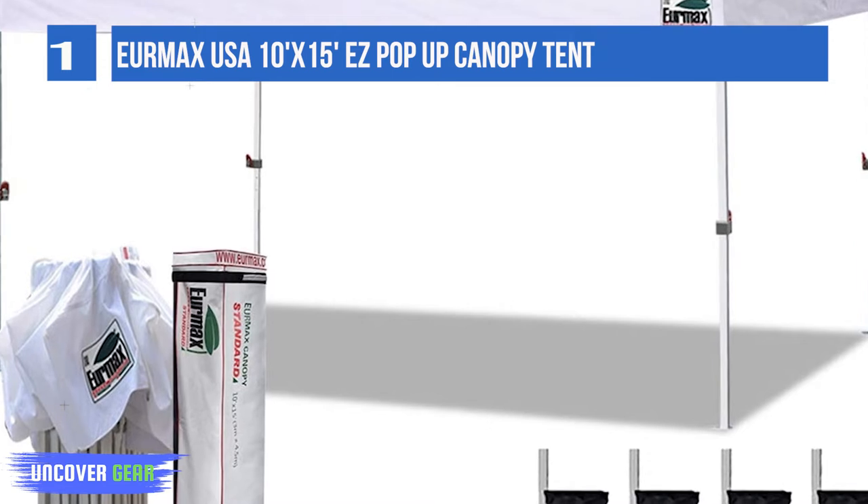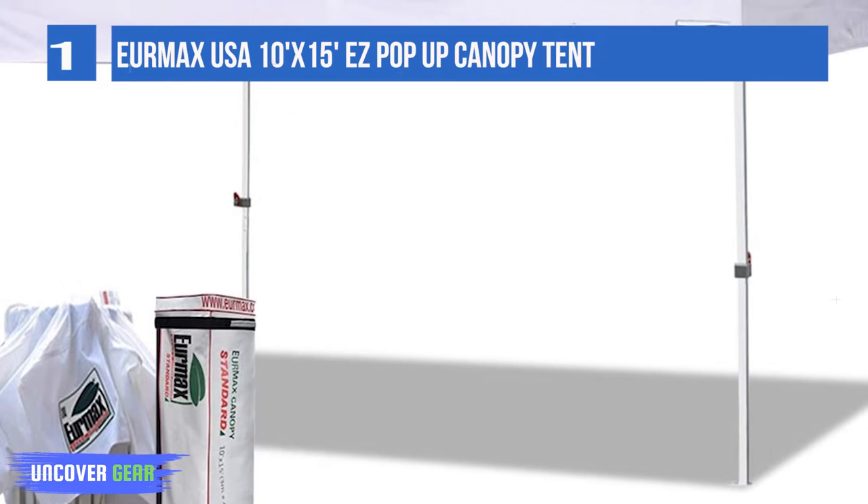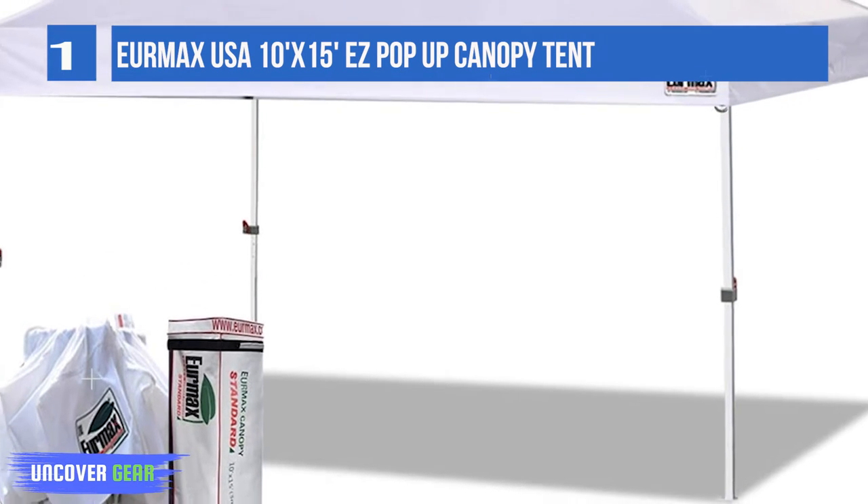A roller bag with large wheels provides easy portability and transportation. It features a strong full-truss structure design, making it a great choice for outdoor use.